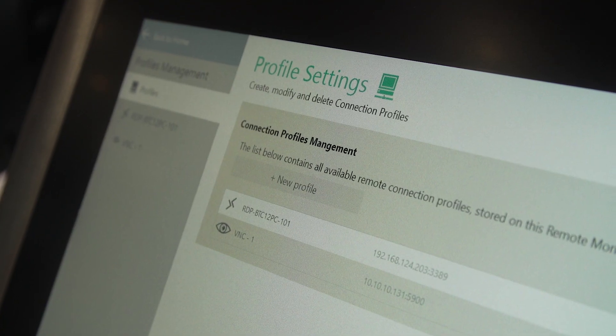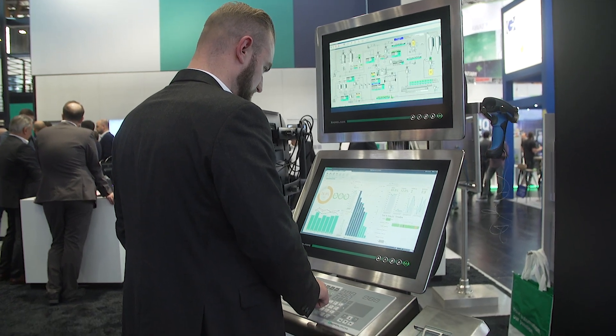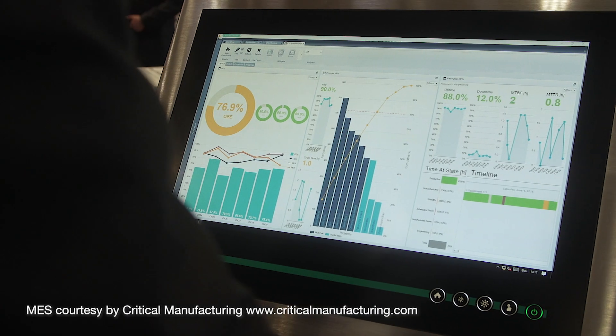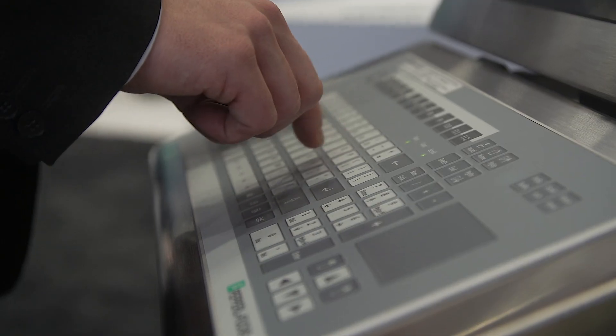This example is special because dual monitor operation allows different applications, processes, and systems to be operated simultaneously with only one keyboard-mouse combination.